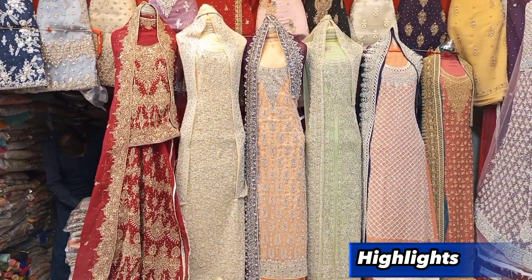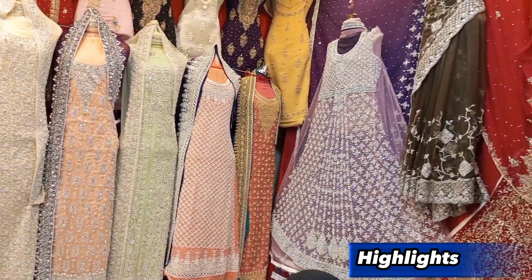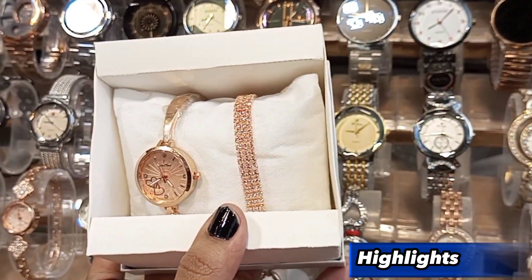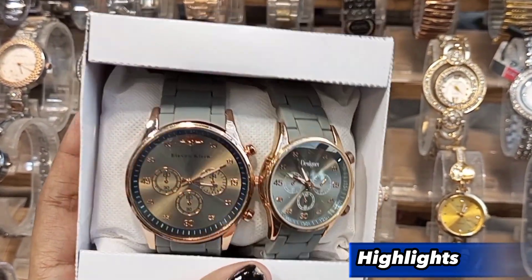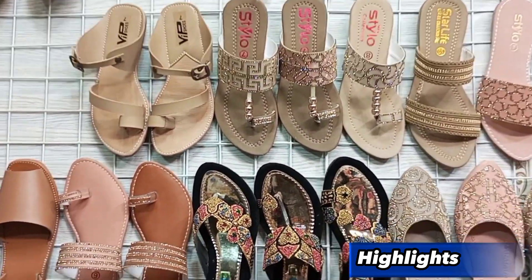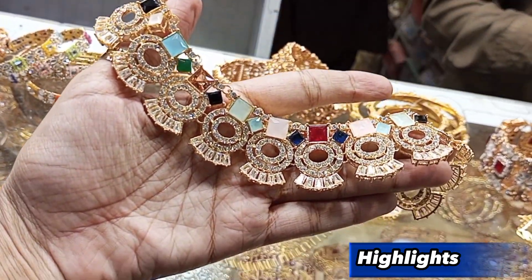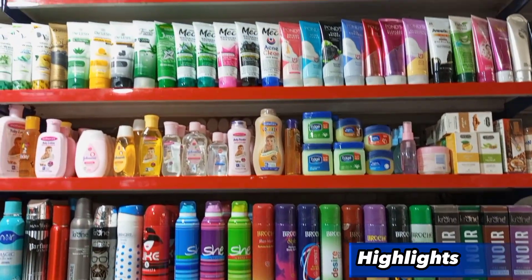Assalamualaikum guys, welcome back to my channel Saasi Shopping Vlog. How are you guys? I hope you all are doing well. Today I am going to visit Paboshnagar market in Nazmabad. I have already covered this channel in two parts, so this is the third part. I am going to show you a lot of variety here, so let's start without wasting time. If you are new to my channel, please subscribe and like.